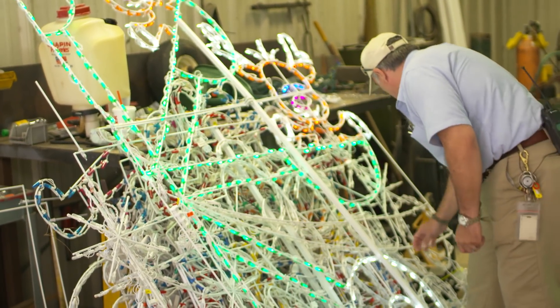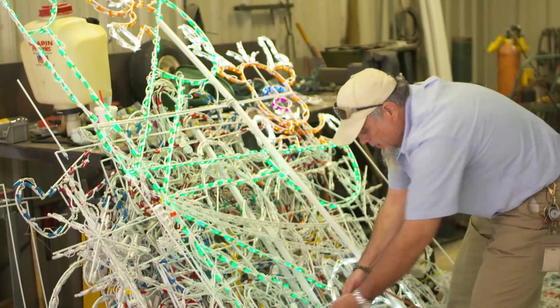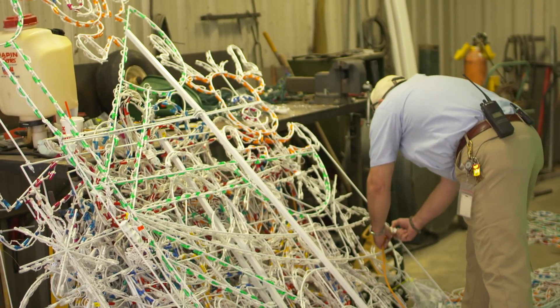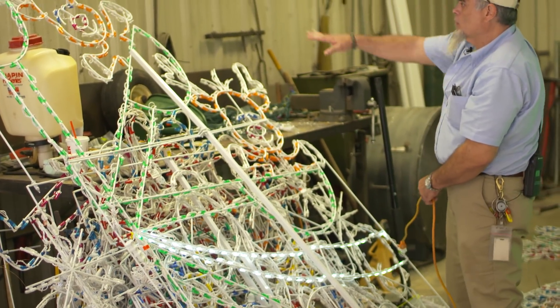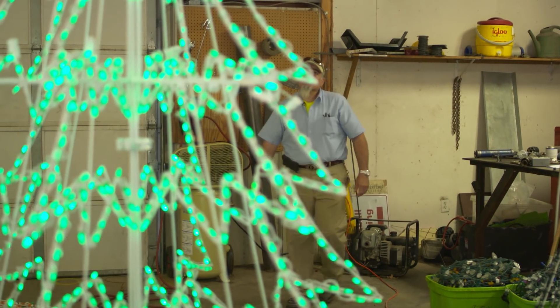We have some here that's not working, so we'll have to find the plug. Normally we just bring all the displays in, plug them in, test them, and make sure all the lights are working. I try to troubleshoot the ones that don't work — they have a Christmas tree.